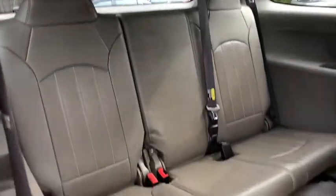Trip computer, tachometer, airbags, leather seats, heated passenger seat, head-up display.